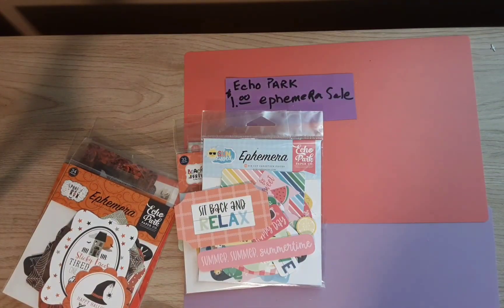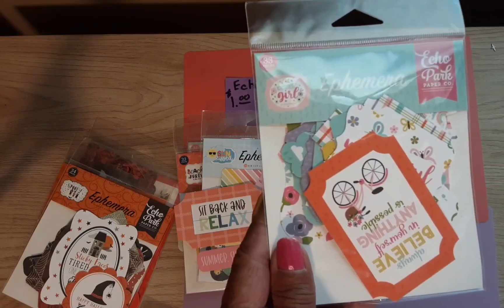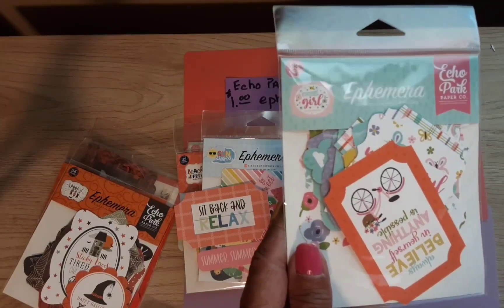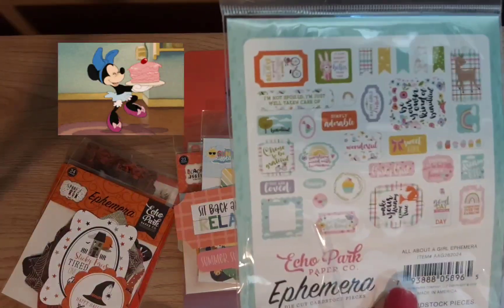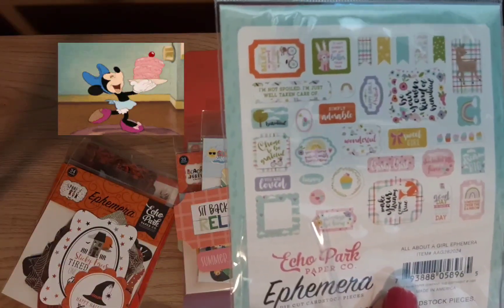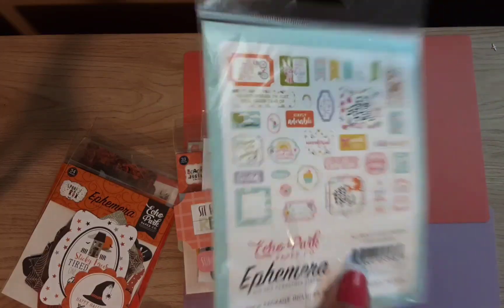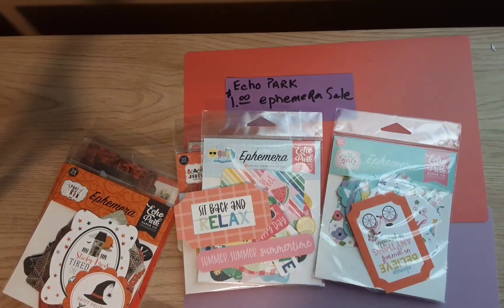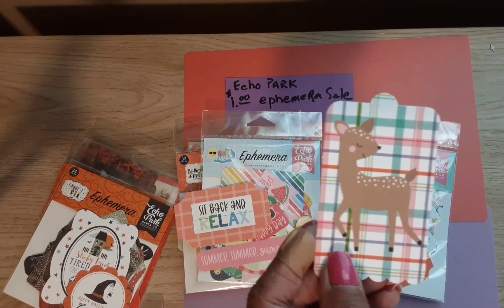This one is called All About a Girl. It's kind of birthday related, or just nice things about girls. And here is this deer tag — so cute.